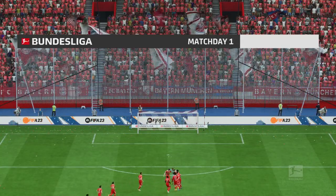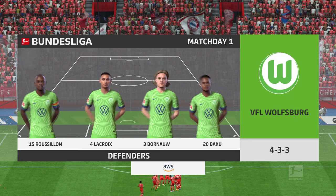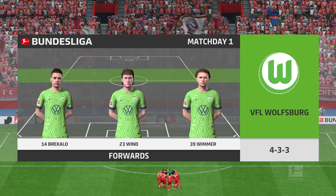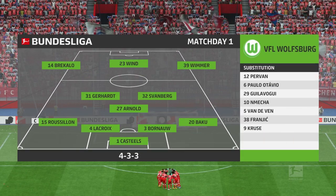A look at the starting eleven for Wolfsburg — it's a 4-3-3 with two out-and-out wingers. They do vary their movement; they give width but they also make diagonal runs in-field when the ball is on the opposite flank. Their performances will be key today.